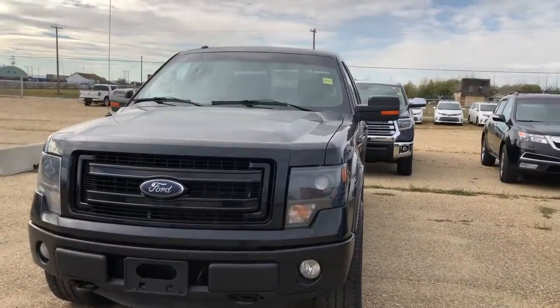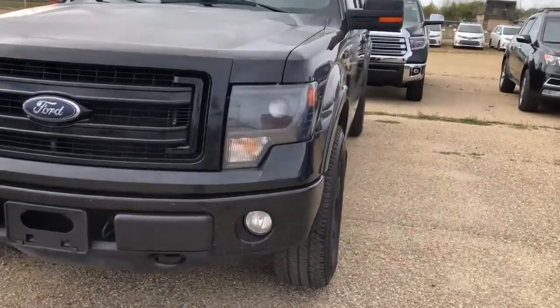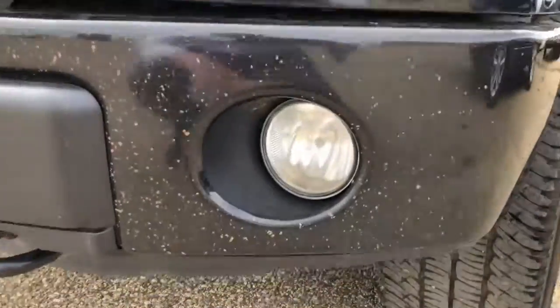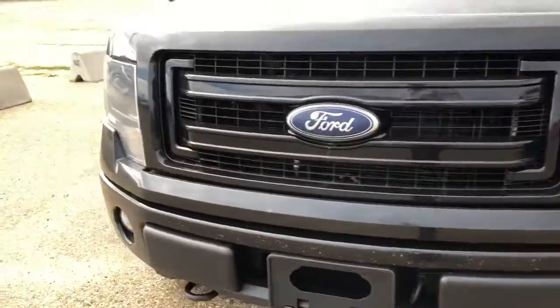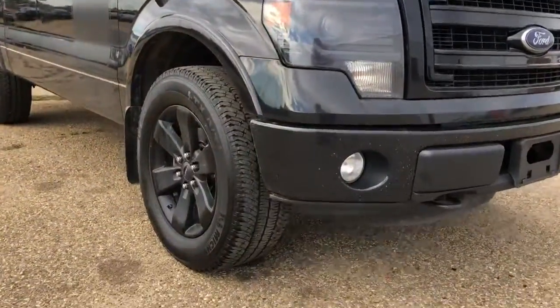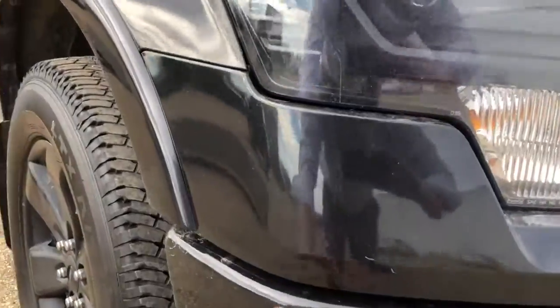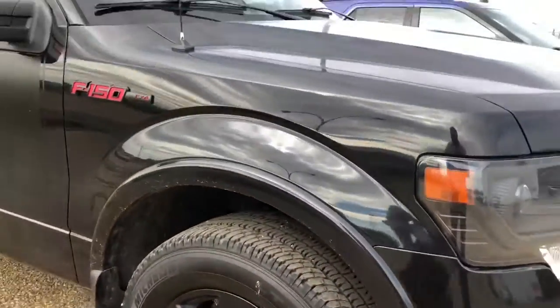Hey Harold, it's Josh down here at Toyota City. I just want to show you this F-150 that you inquired on. Right away, I'm not gonna lie, the front bumper here is pretty chipped up — this is a metal bumper. The plastic part of the bumper doesn't show as bad though, not like the metal part.